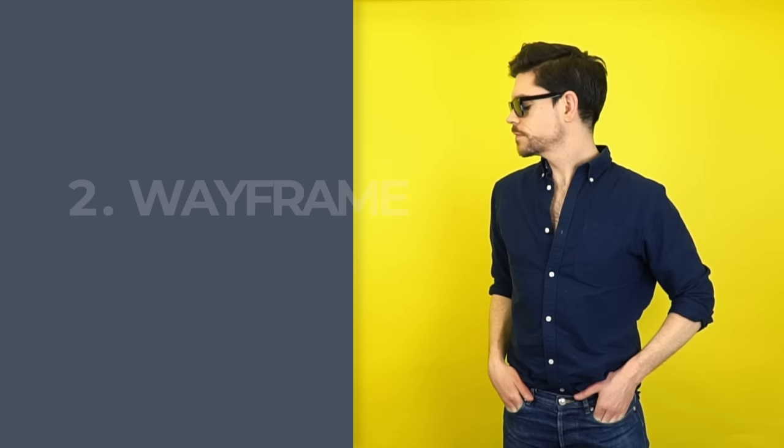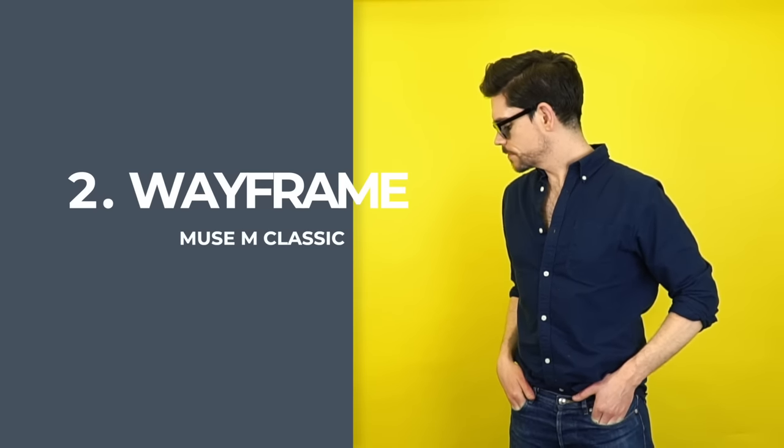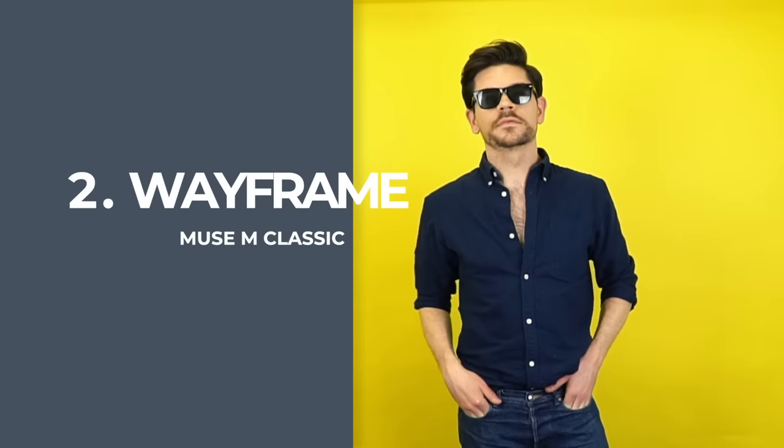Moving on to something slightly rounder. You'll often associate the classic wayfarer style with sunglasses, and that's exactly what this first pair are. These are the Muse M Classic, which are one of their own designs from GlassesUSA.com. You'll find loads of these different frames from $30 up, so there's definitely something for all budgets. Because of how timeless they are, they are a solid investment for everyone. I actually have about three different pairs of wayfarers, and I change them up depending on what outfit I've got.